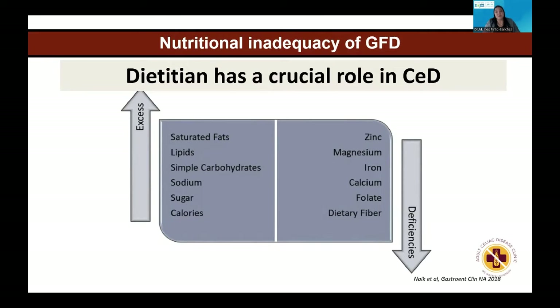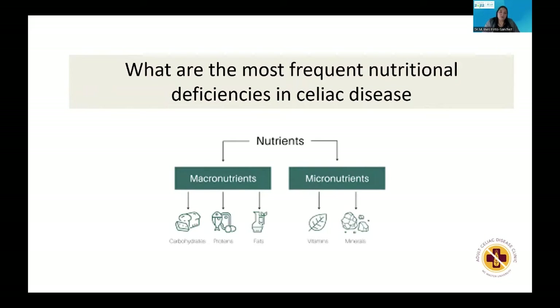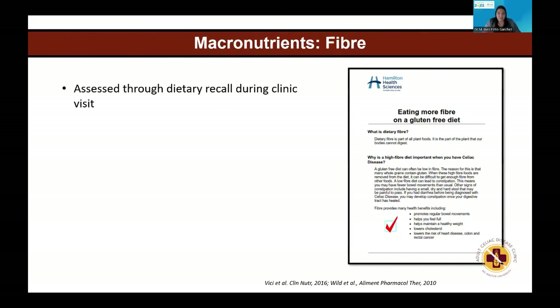Because of these alterations — deficiencies and excess in diet — a dietitian has a crucial role in the assessment and monitoring of celiac disease. Coming to our second point: what are the most frequent nutritional deficiencies in celiac disease? When we say nutrients, we are referring to both macronutrients and micronutrients. Macronutrients involve carbohydrates, proteins, and fats, while micronutrients are vitamins and minerals.